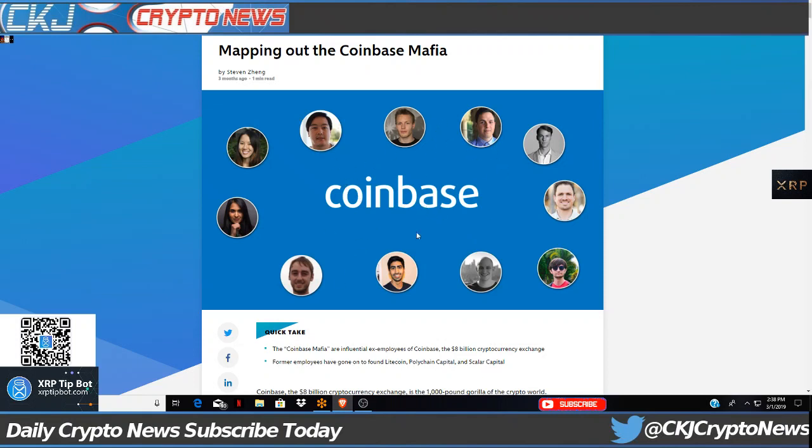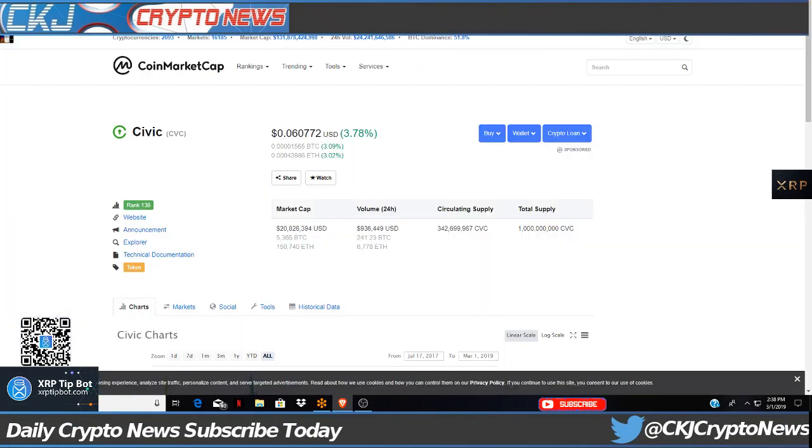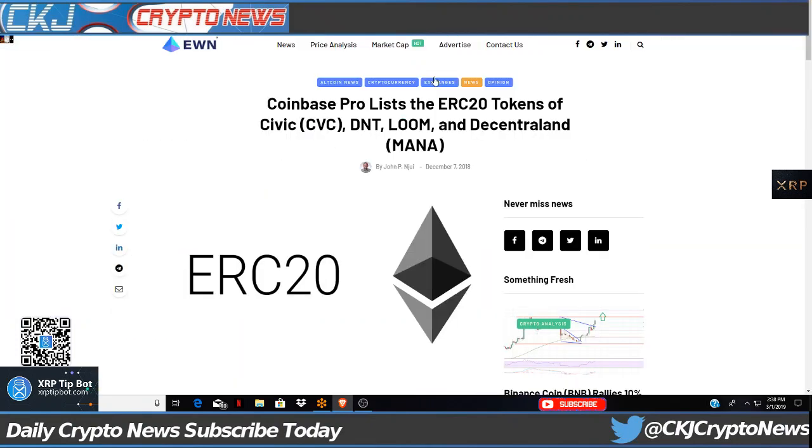You've got Charlie Lee here. We covered District 0x the other day. Coinbase Pro lists the ERC-20 tokens of Civic, Dent, Loom, and Decentraland. So far, guys, we've covered Dent, and now we're going to cover Civic really quick.